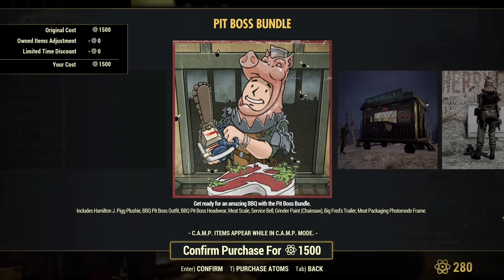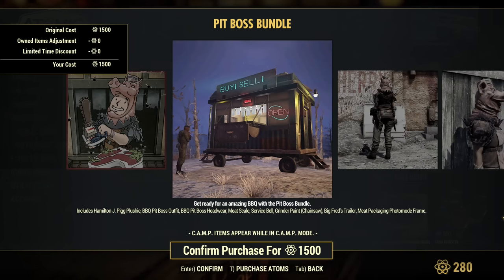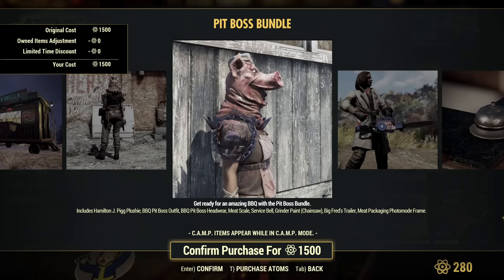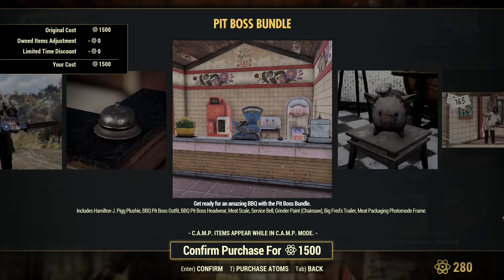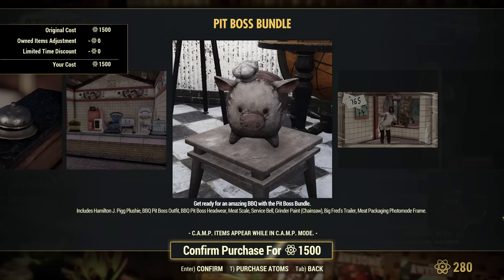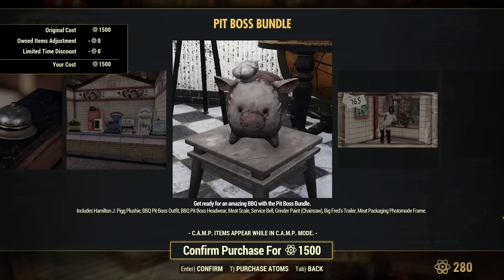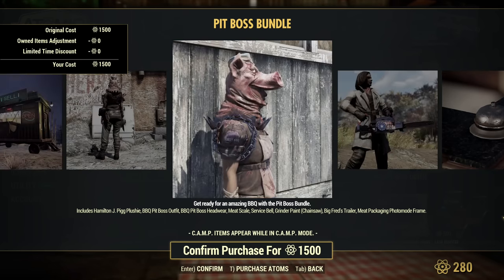So the Peat Balls bundle includes: Hamilton J. Pig plushie, Barbecue Pete boss outfit, Barbecue Pete boss headwear, mid-scale service bell, grinder paint for chainsaw, Big Fred's trailer, meat packaging photo mode frame. Oh, look at this pig — it's amazing, it made me laugh. It's so hilarious, I need this bundle!